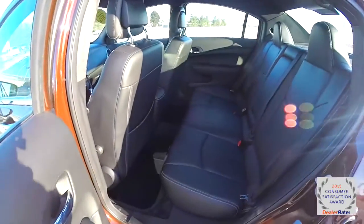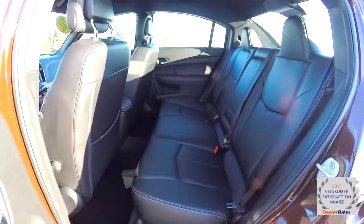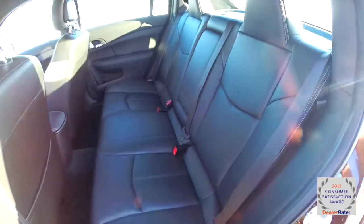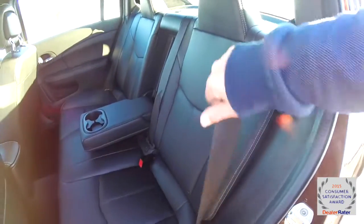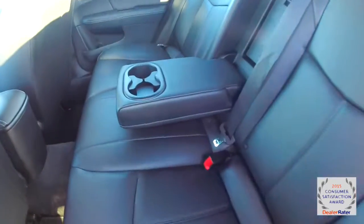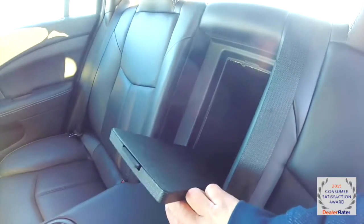Taking a look at the rear seat, it does seat three across with integrated head restraints on the outboard seating. It has a 60-40 split folding seat design, a full down center armrest with integrated cup holders, and a rear seat pass-through for the trunk.